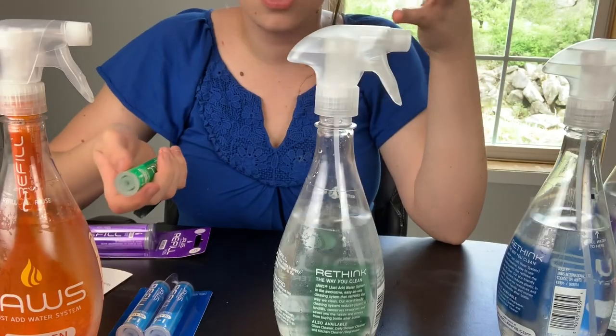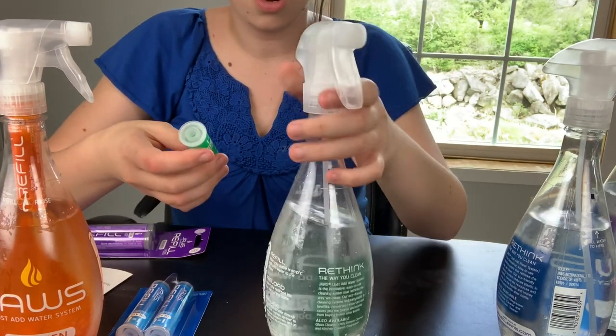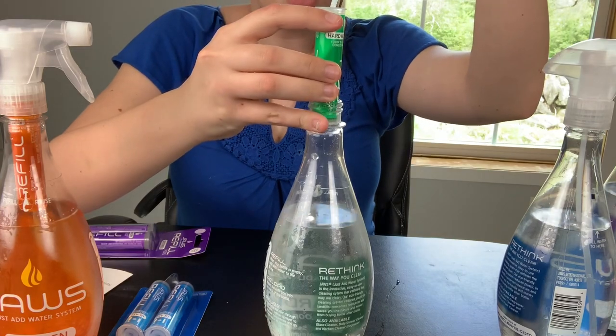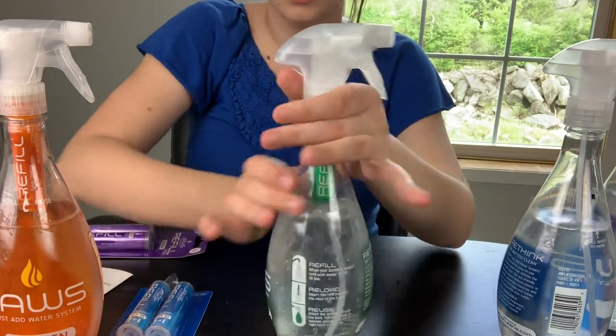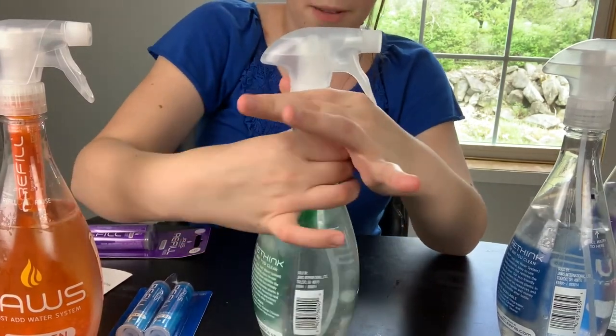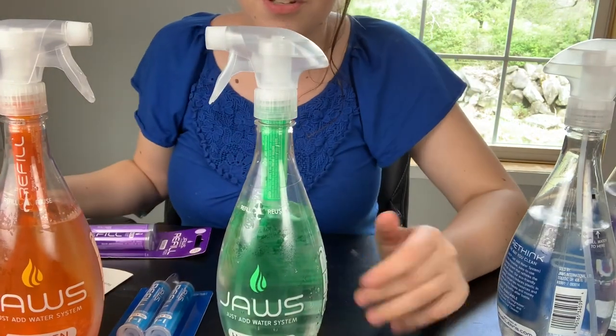They actually have a subscription so you can get the pod delivered to your house. All you do is fill up your bottle with tap water and then put the pod in and you're ready to go. I'm going to show you just how easy it is to insert the pod — I'm going to put the hardwood one in and it just slips right in the top. It doesn't activate until you start twisting the top on, and there you go — it starts dispersing into the water.